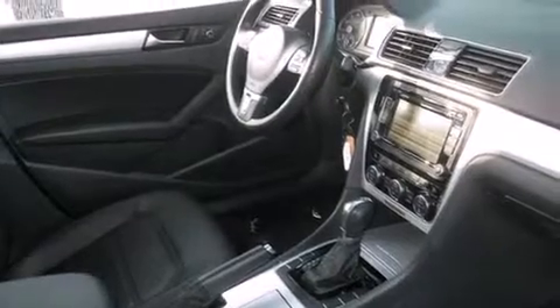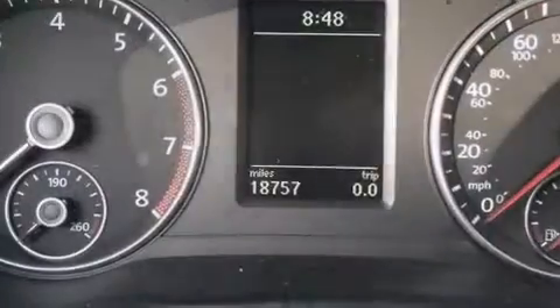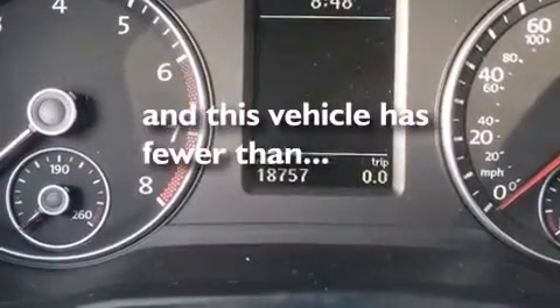Features include heated seats, Bluetooth cell phone integration, traction control and stability control systems, side curtain airbags, air conditioning with automatic climate control, cruise control, full-power accessories, dusk-sensing headlights, an anti-lock braking system, and this vehicle has less than 19,000 miles.